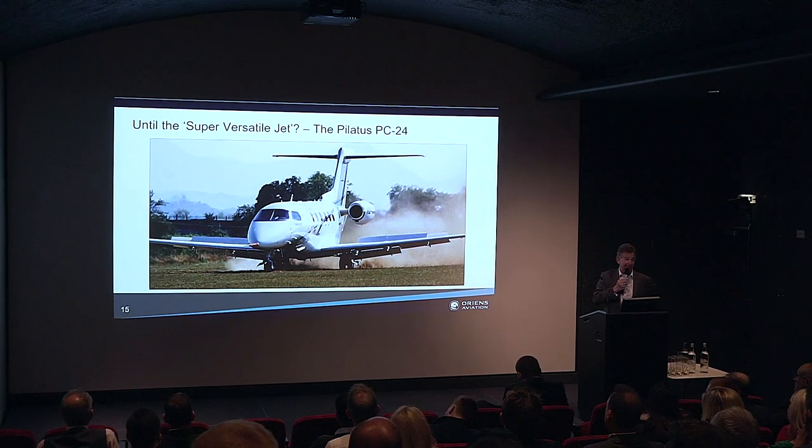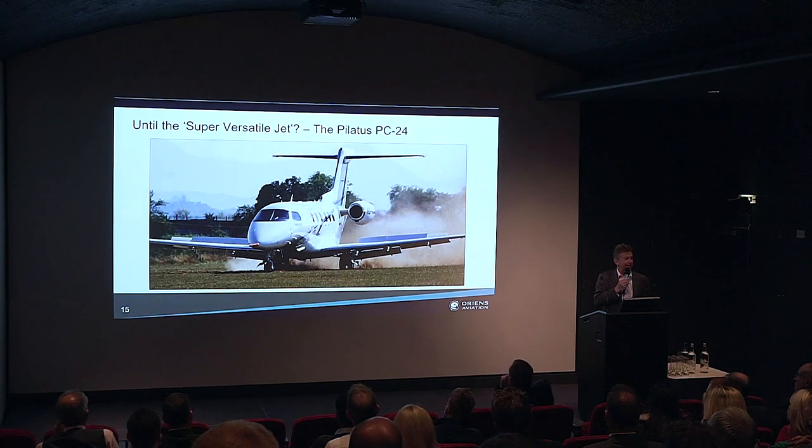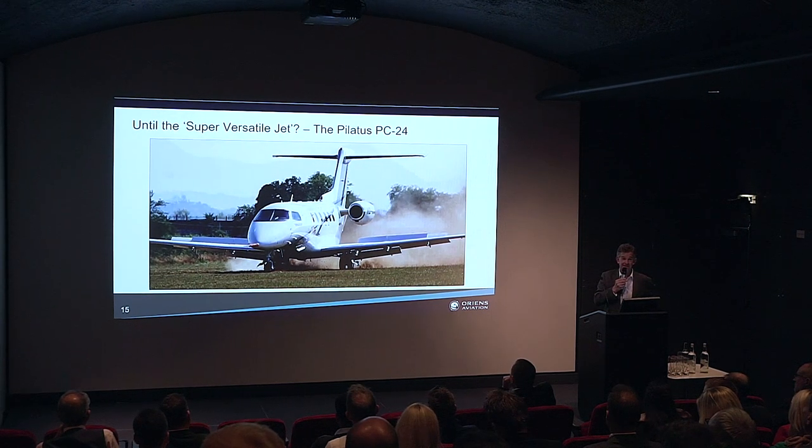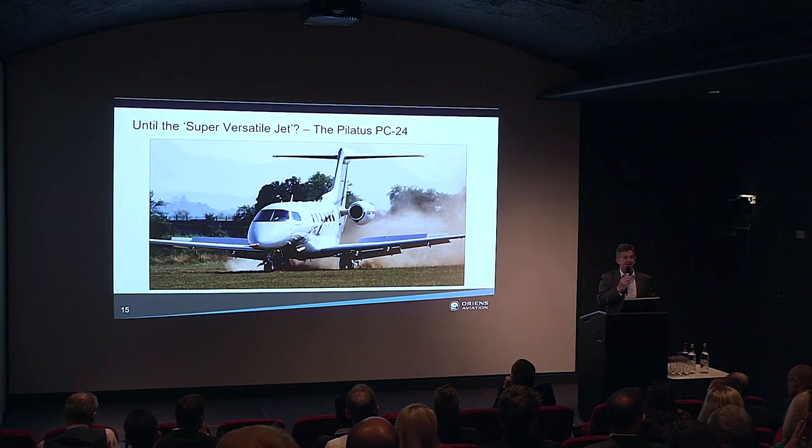Perhaps the PC-24 is going to eclipse the PC-12 when it comes along — in fact it's here, with the first four or five aircraft already delivered. There's a picture of the PC-24 going through its rough airfield trials earlier this year at RAF Woodbridge in Suffolk, UK. It's going to be another fantastic aircraft, with similar features to the PC-12 in terms of large cargo door and rough field capability. Not surprisingly, the Royal Flying Doctor Service have already ordered a number of aircraft. The business aviation world is very excited about the PC-24, and hopefully it will achieve the same design-type success as the PC-12.